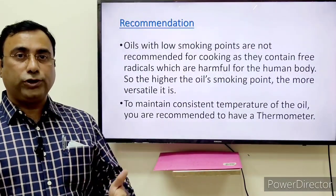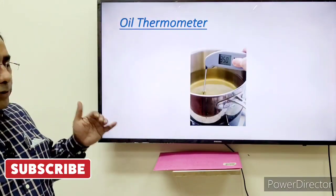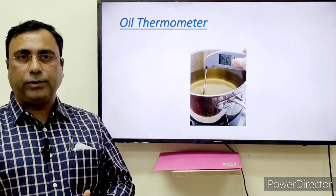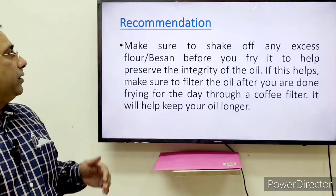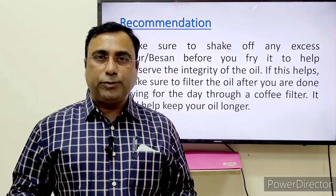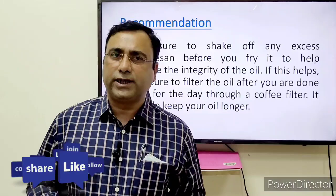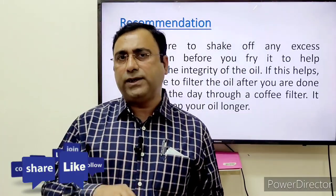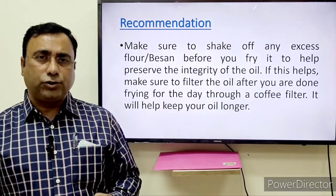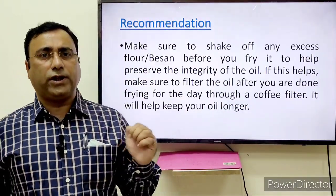Because, as we know, oil exposed to higher temperature undergoes lipid peroxidation. To maintain consistent temperature, we also recommend using a thermometer if you are frying for a longer time. The third recommendation is that whenever you are frying, shake the item enough before placing it into the frying pan, so whatever dry ingredient is there falls off outside the pan. If it is semi-paste, strain it properly, so the minimum amount of ingredient falls down into the oil.